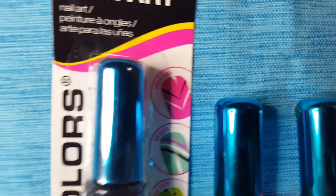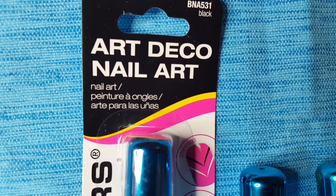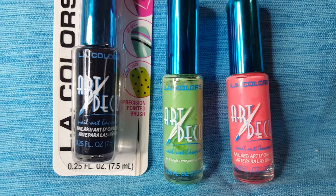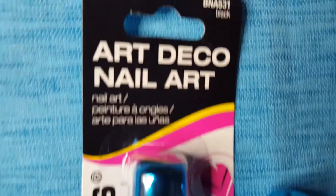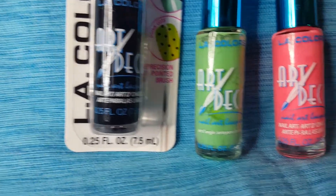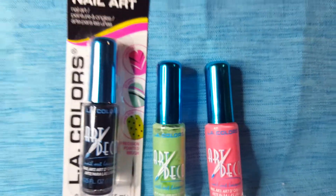These are those little art deco nails — the little skinny tips so you can make little details on your nails. This one's black. Some of them come in a pack like that, and they're basically the same thing, but I couldn't find white. I was looking for white but I picked these up.